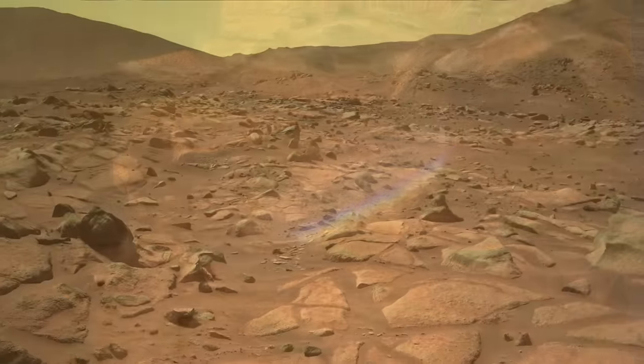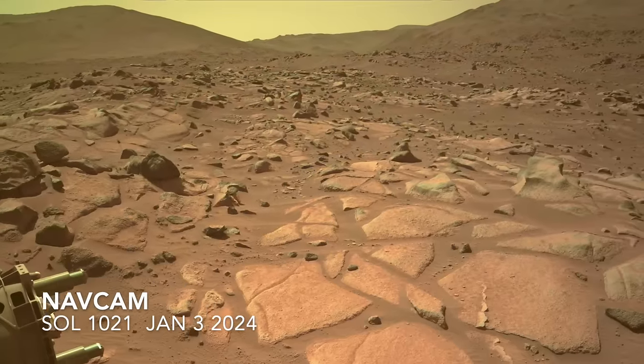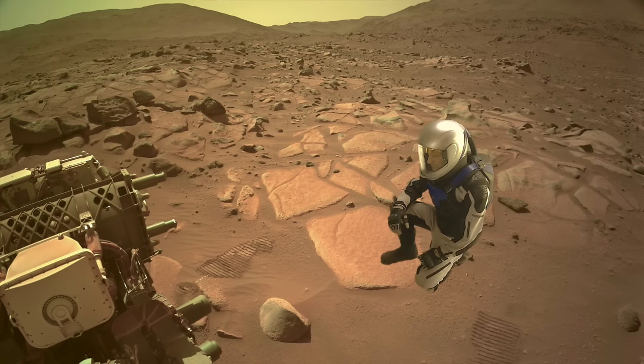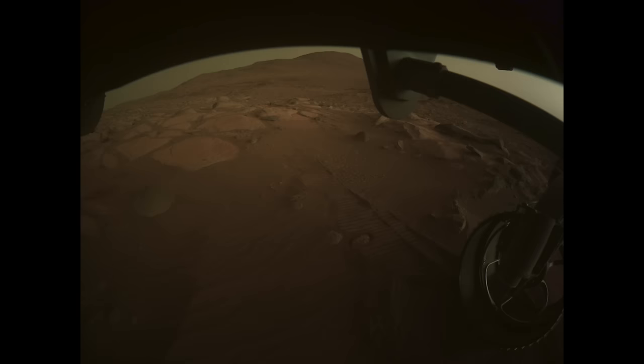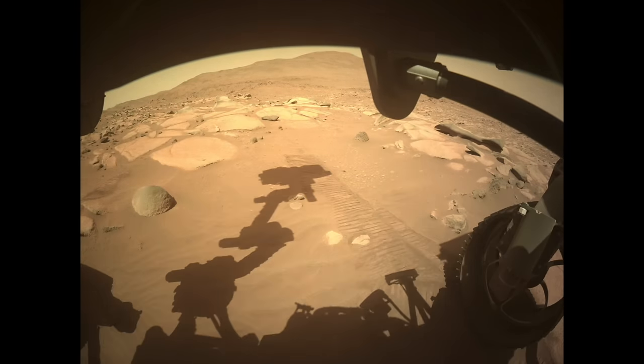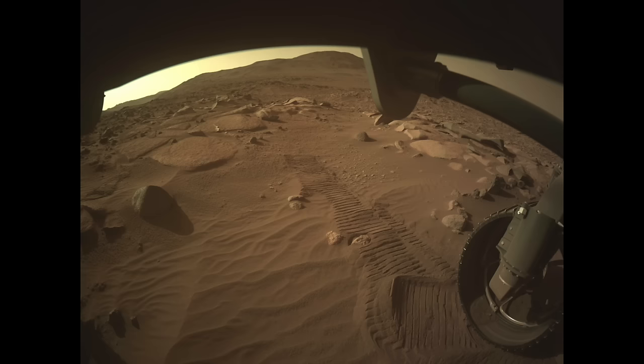Perseverance arrived at its current location more than two weeks ago. After a few saws of work on this slab of bedrock, shown with Mars Guy for scale, it hasn't done much else. A rare dawn-to-dusk imaging campaign that I presented last week provided a glimpse of a day in the life of a Mars rover.